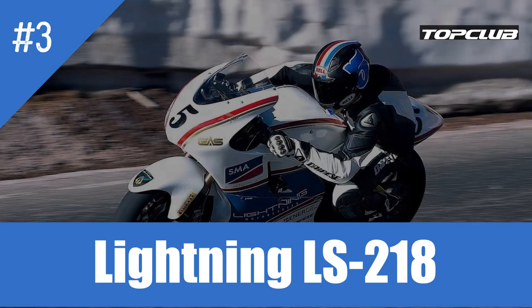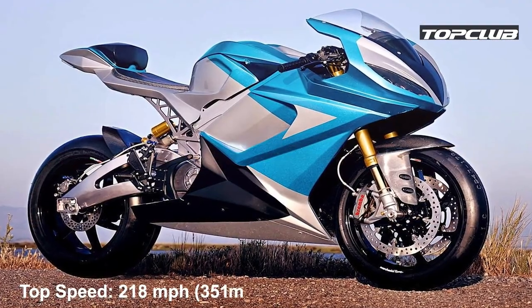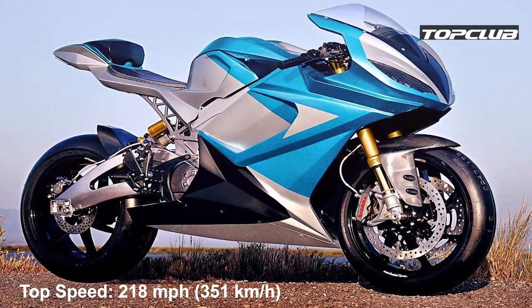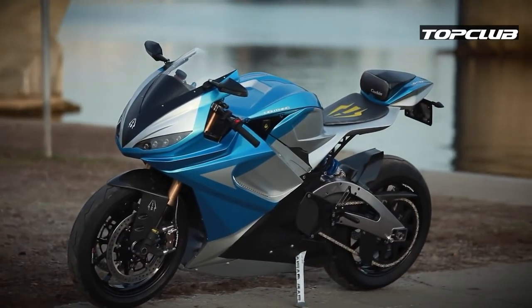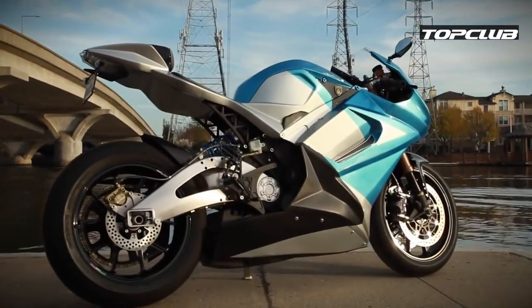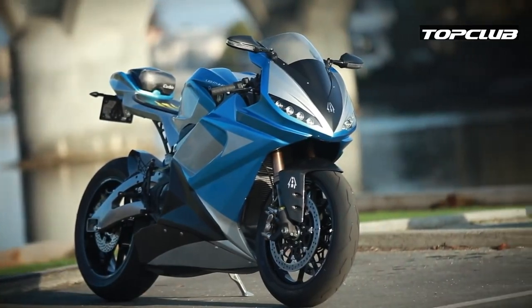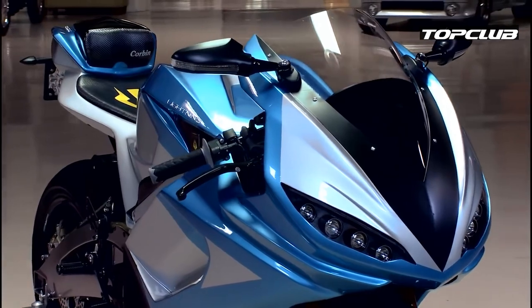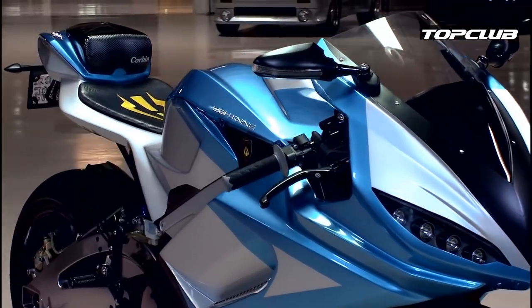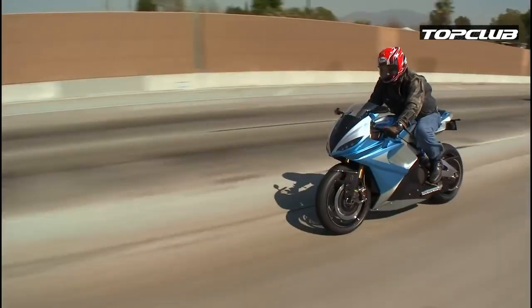Number 3: Lightning LS-218. Top speed: 218 miles per hour, 351 kilometers an hour. Unlike all the other motorcycles on this list, the Lightning LS-218 does not use fossil fuel. Inside what looks like a conventional fuel tank, the manufacturer decided to fit electric batteries instead. And because it does not burn fossil fuel, it does not produce emissions.